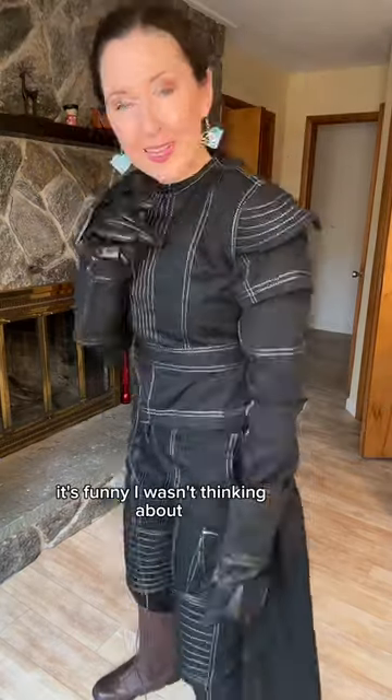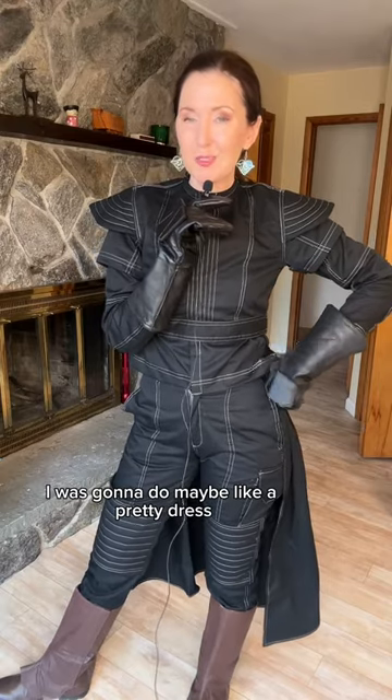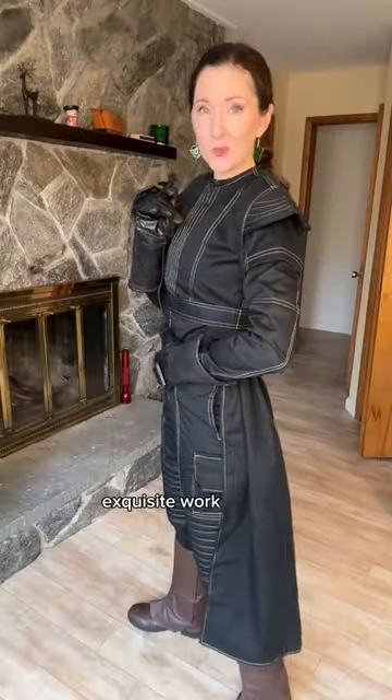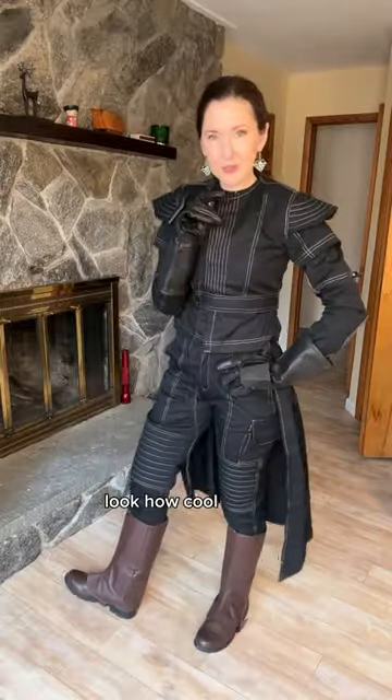I would recommend this. It's funny — I wasn't thinking about making Boba Fett next, I was gonna do maybe a pretty dress, but heck yeah, this looks amazing. Quero Real, thank you. Exquisite work. It's a pants, a top, a vest, and the kama. Look how cool.